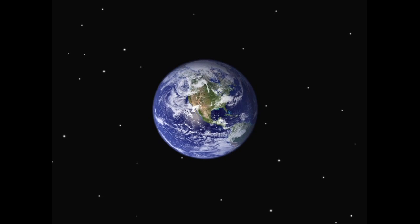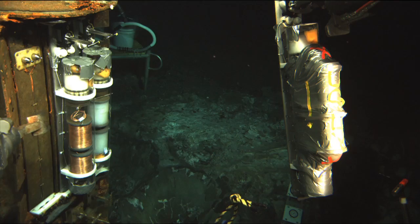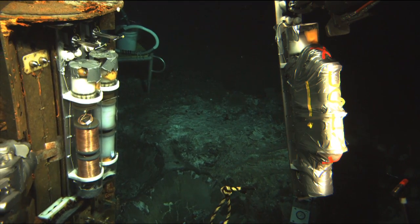The ocean crust is a vast, unexplored area of Earth. What's down there? How do these systems work? Only now, with advanced technology like Jason, are we beginning to discover.